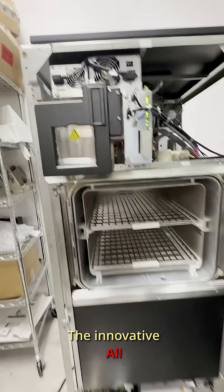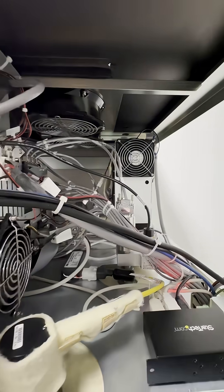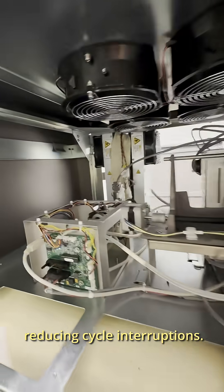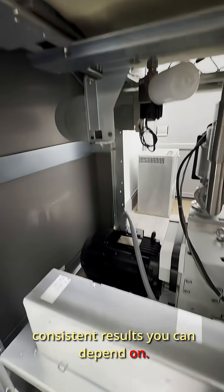The innovative All Clear system performs automatic pre-checks before every cycle, verifying load, chamber, and environmental conditions, ensuring optimal performance and reducing cycle interruptions. This means fewer delays, greater productivity, and consistent results you can depend on.